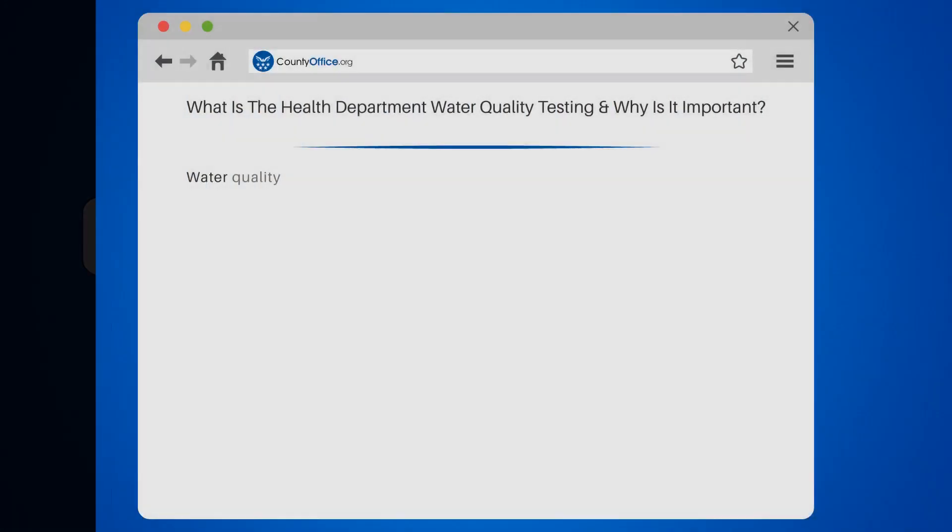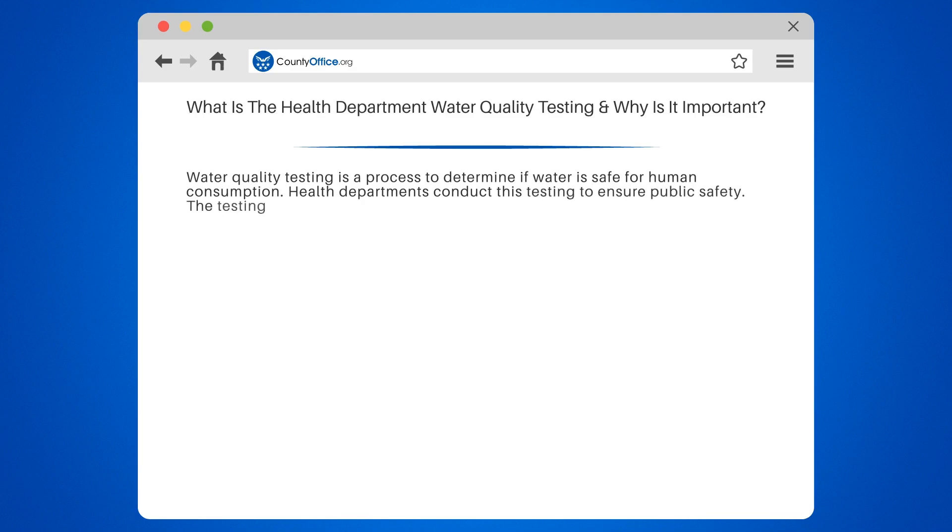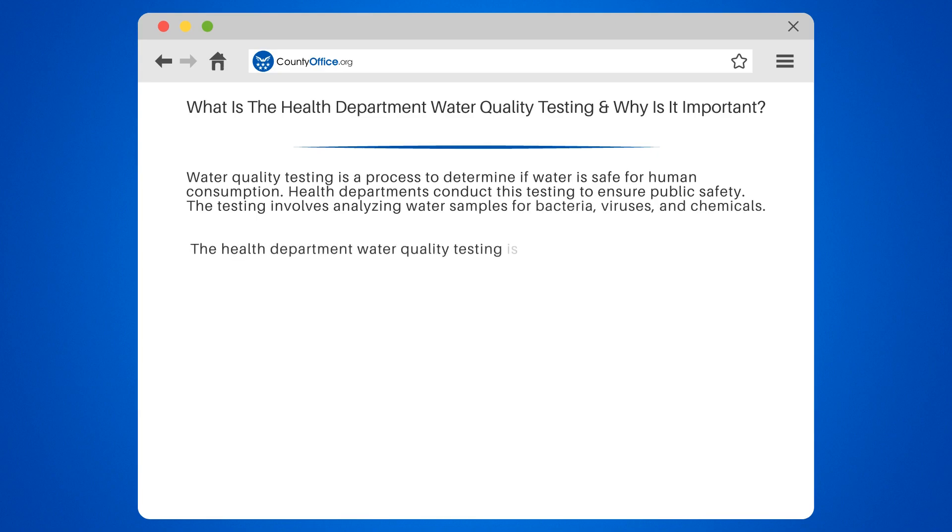What is the Health Department Water Quality Testing, and why is it important? Water quality testing is a process to determine if water is safe for human consumption. Health departments conduct this testing to ensure public safety. The testing involves analyzing water samples for bacteria, viruses, and chemicals.